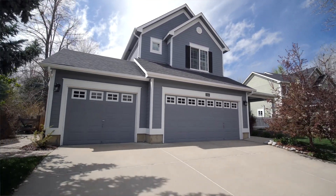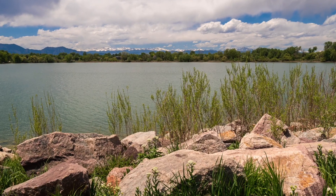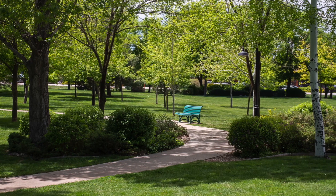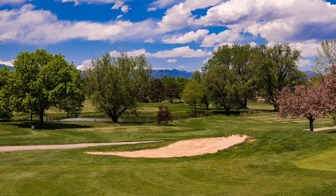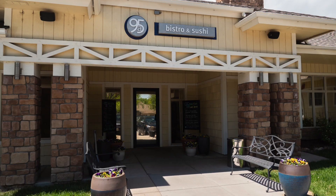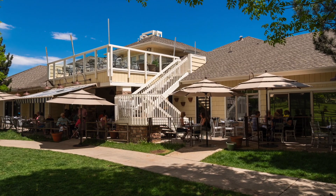Lexington Street is an incredibly quiet neighborhood located in Indian Peaks. While being incredibly private, you are always within walking distance of trails and the golf course. Restaurants, breweries, and shopping is just around the corner. There is something for everyone in this fantastic neighborhood.